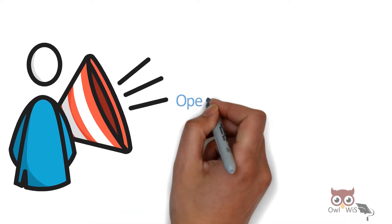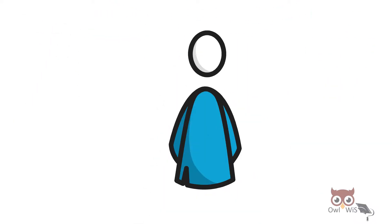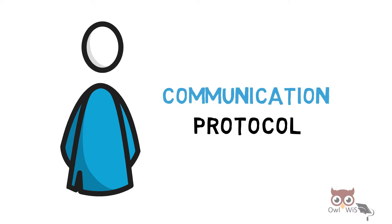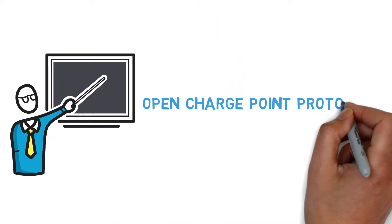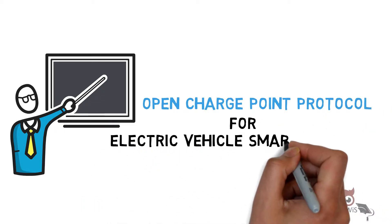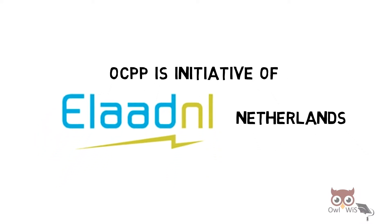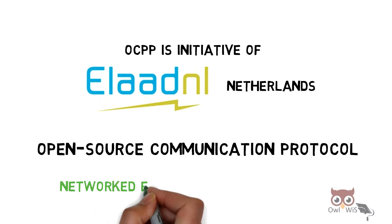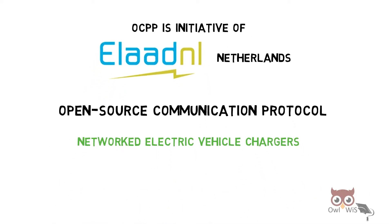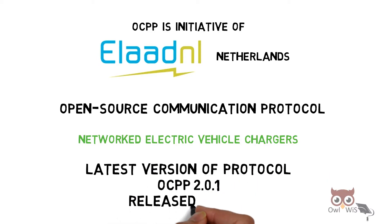Have you heard about the Open Charge Point Protocol, OCPP? In today's video, let us understand the Open Charge Point Protocol for electric vehicle smart charging. OCPP is an initiative of ELaadNL, located in Netherlands. It is an open source communication protocol for networked electric vehicle chargers. The latest version of the protocol is OCPP 2.0.1.